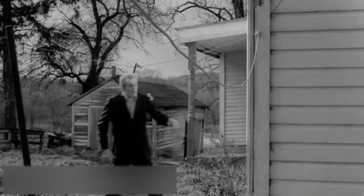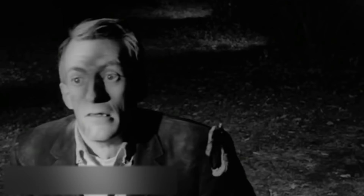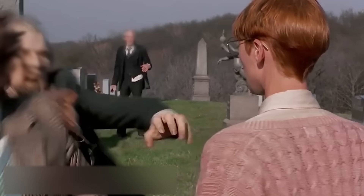Hi, everyone! In 1968, the world witnessed the first-ever movie to feature the living dead. The name of the movie was The Night of the Living Dead, and it marked the beginning of an era when zombies became extremely popular.